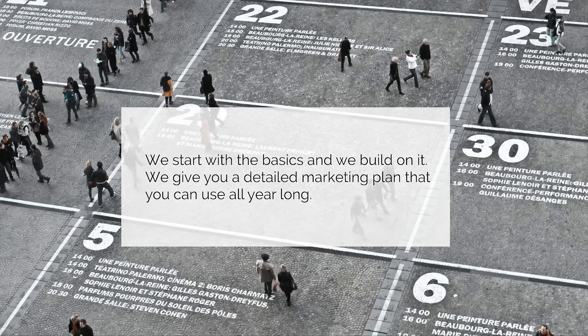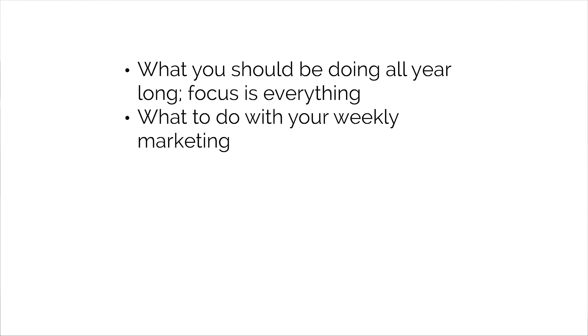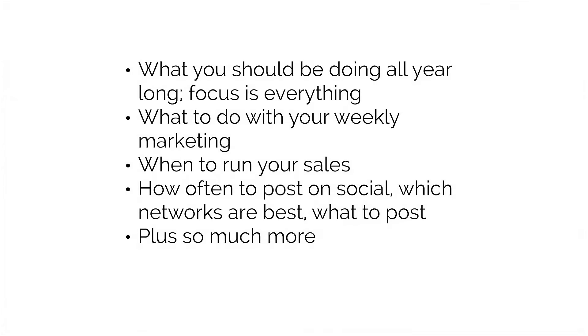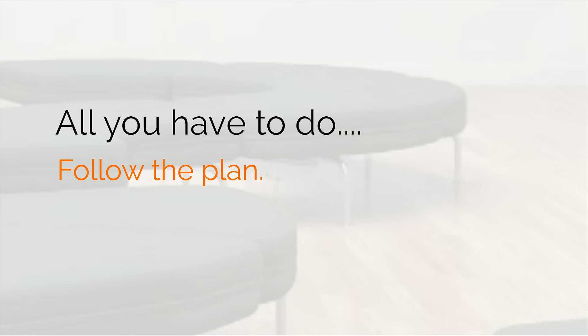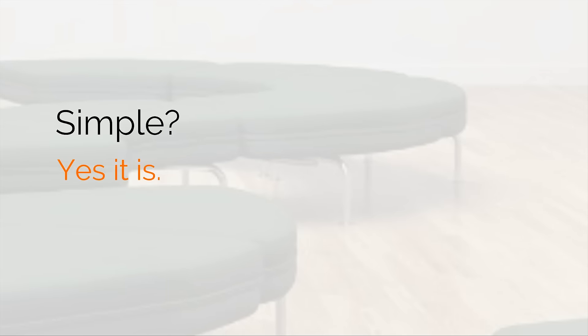We follow up with that and build on it. We give you a detailed marketing plan you can use all year long — what you should be doing every week of the calendar year, when to run your sales, when to start preparing for your sales, how often to post on social, what networks are best, what to post, and so much more. All you have to do is follow the plan and do the work. Andrea did — she took our advice, got everything set up, listened to the podcast, put everything into place, posted on Facebook, and within 30 minutes sold a big painting that almost paid back her investment in Art Storefronts.